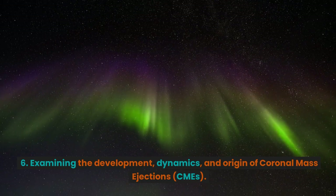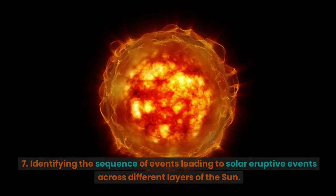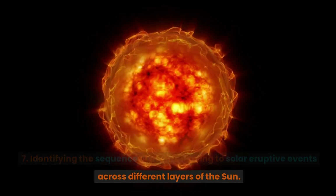6. Examining the development, dynamics, and origin of coronal mass ejections, CMEs. 7. Identifying the sequence of events leading to solar eruptive events across different layers of the Sun.